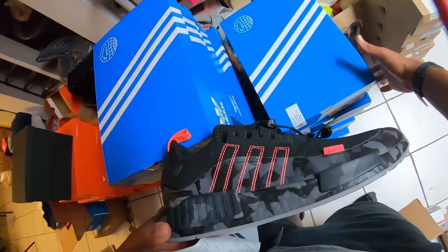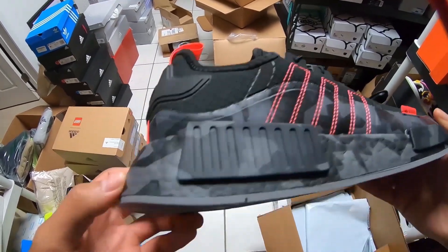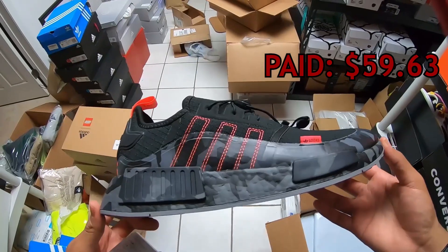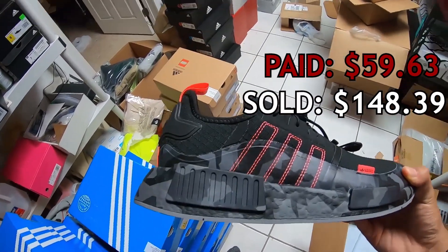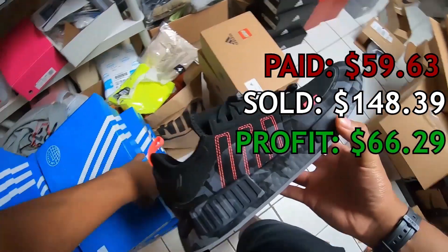Moving on to sale number five, we got some Adidas Originals NMD Trail shoes. We picked these up for $59.63 at the Adidas store in late May or June of 2022. We sold them on eBay for $148.39; paid $9.64 to ship them out, fees were $12.93, and we walked away with a profit of $66.29. There were comps for $150 when I picked them up — a no-brainer. They've softened since, but I still have more and expect them to sell over $100.